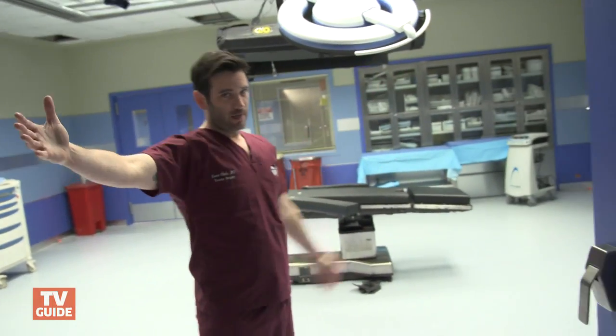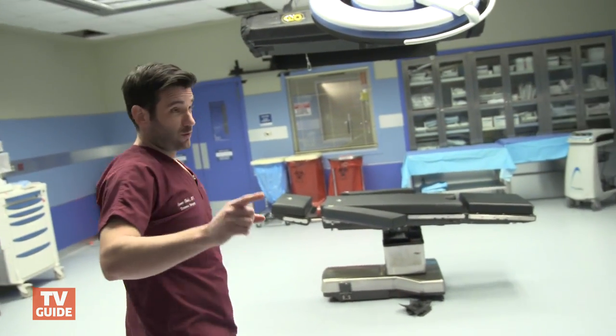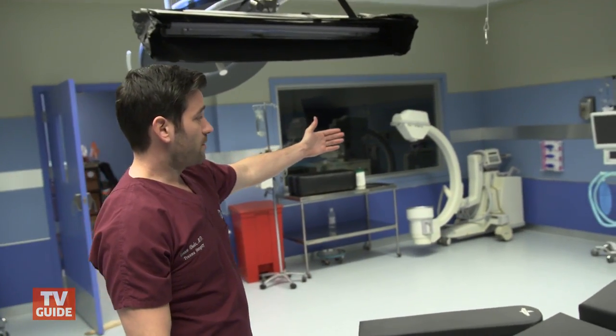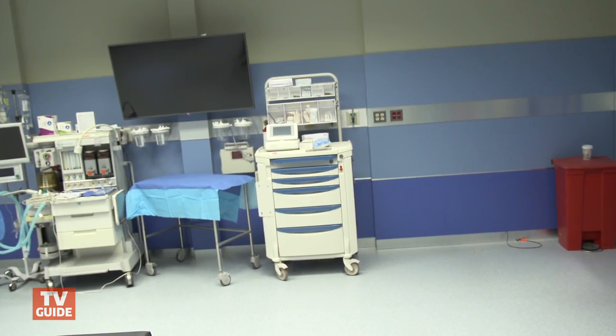Welcome to the OR, TVGuide.com. This is where I spend a lot of my time. This is where we've got all the really cool stuff. Once all this equipment comes in, they make it up to look like we are actually performing a surgery.